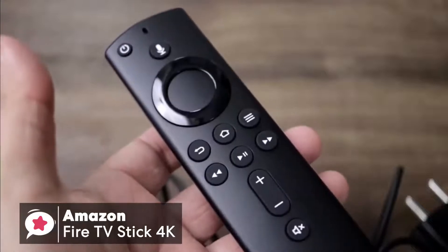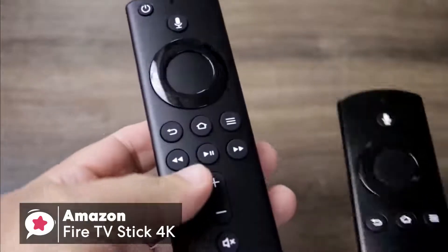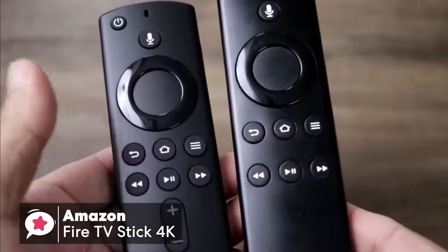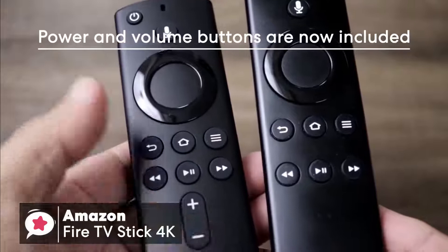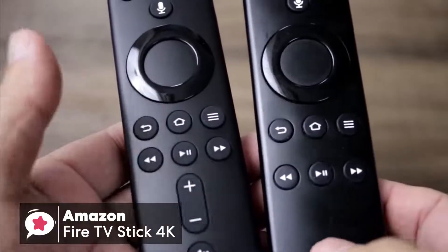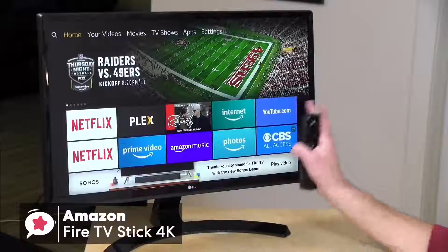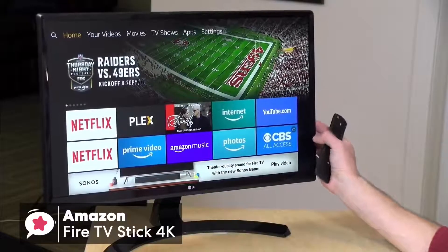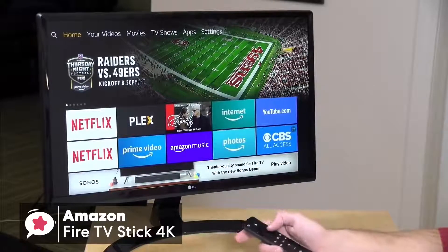Arguably, the new remote is the most exciting part of the design. There's a mic button which you hold down to talk to Alexa. The power and volume buttons are configured during setup to control your TV or soundbar using infrared, which makes the remote a whole lot more useful. We've found that navigating around the Fire 4K interface is smooth, and the more powerful quad-core processor certainly does an excellent job.